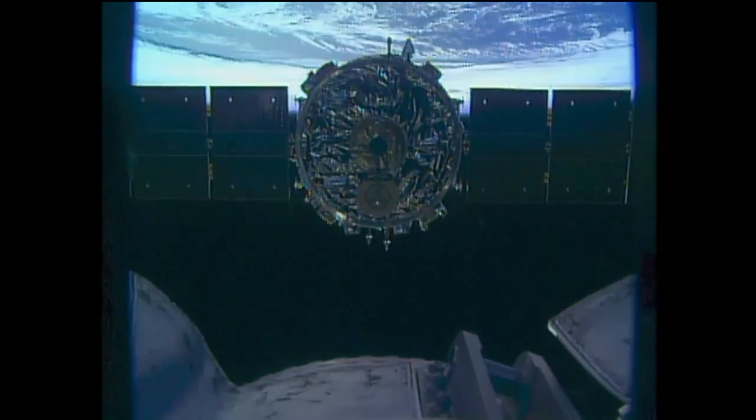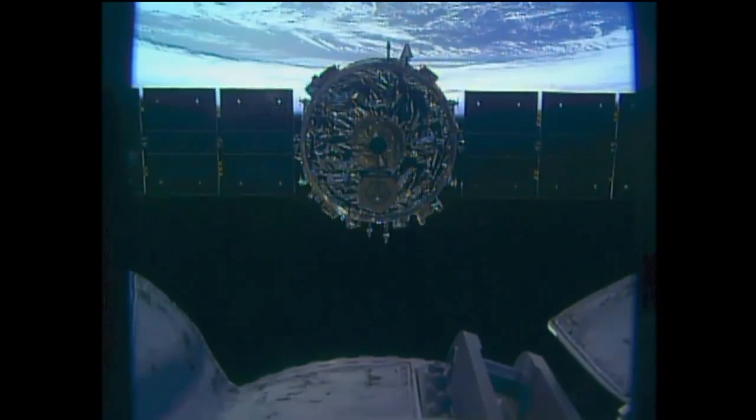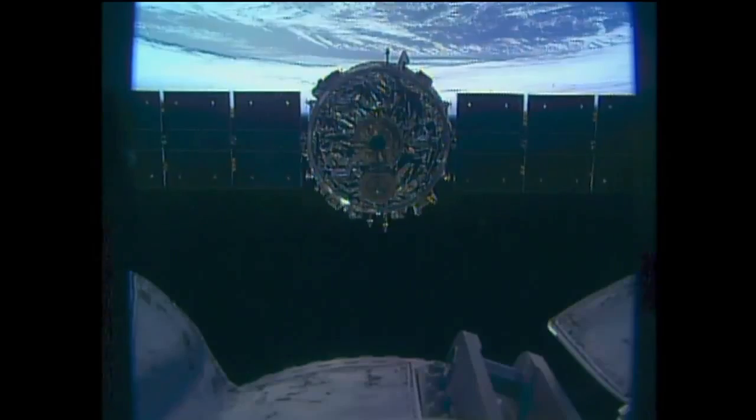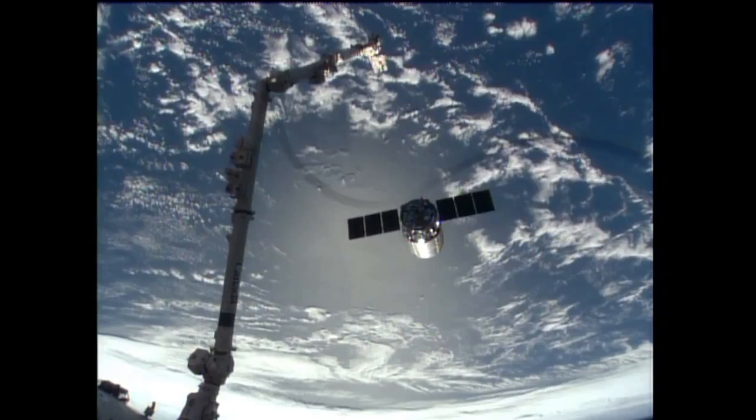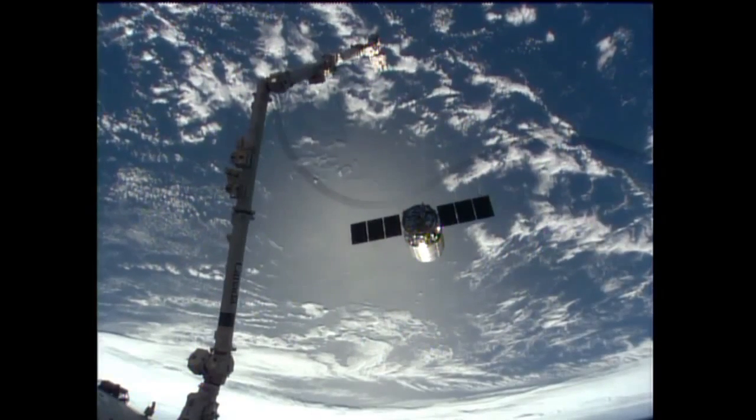Station, Houston — Cygnus departure is in progress. Continue to monitor departure. That's steps two through four in one six oh two. Copy that. So Cygnus bids farewell to the International Space Station.